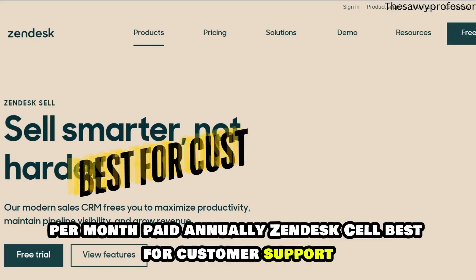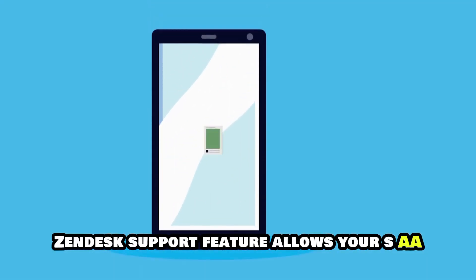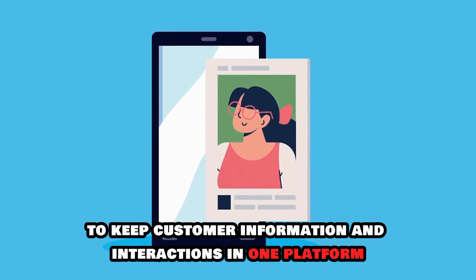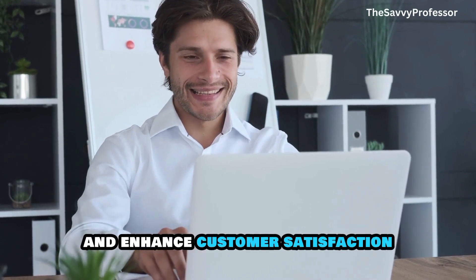Zendesk Sell, best for customer support. The Zendesk Support feature allows your SaaS business to keep customer information and interactions in one platform. This can help you provide a good customer experience and enhance customer satisfaction.